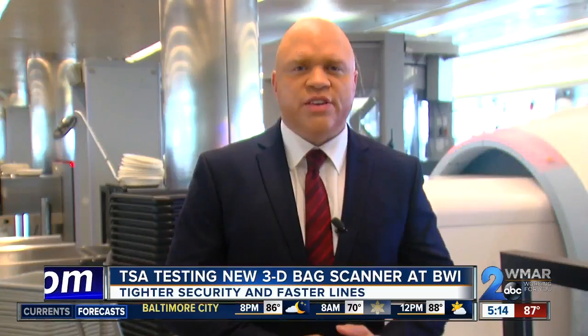The TSA is testing these scanners at 15 different airports right now, but they may become a more common sight at airports nationwide, with up to 145 machines scheduled to be in place by the end of next year. At BWI, Mark Roper, WMAR 2 News.